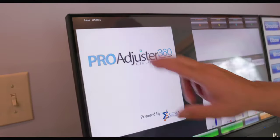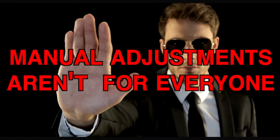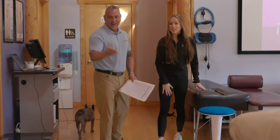Essentially what it is, it's a computerized adjusting instrument that is a pain-free alternative to the manual style old chiropractic. We can set you up for a tour visit, which is absolutely free. In this tour visit, we explain to you what the technology is all about, and if it's for you, great. And if it's not,